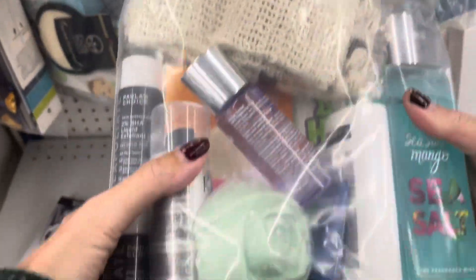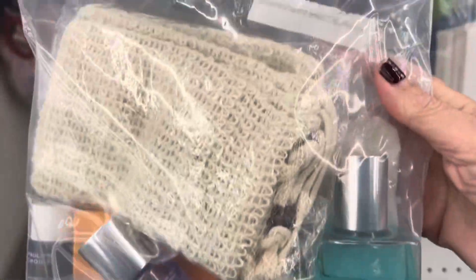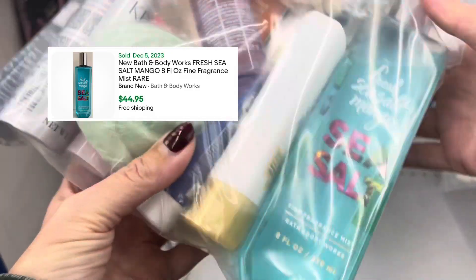Love seeing a full bag! The first thing I spot is the Bath & Body Works Sea Salt Mango, which sells for forty-five dollars on eBay — also sells well on Mercari for the same price.